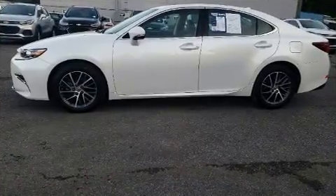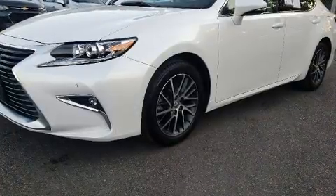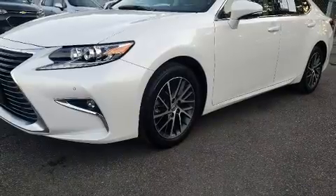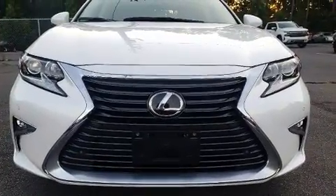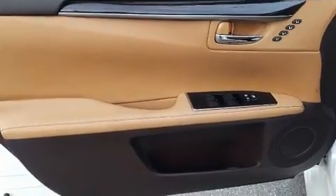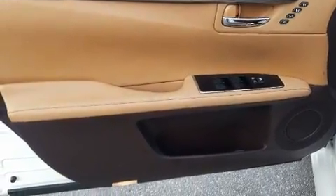All of the premium features expected of a Lexus are offered, including a built-in garage door transmitter, a blind-spot monitoring system, heated and ventilated seats, power moonroof, power door mirrors and heated door mirrors, and power front seats.